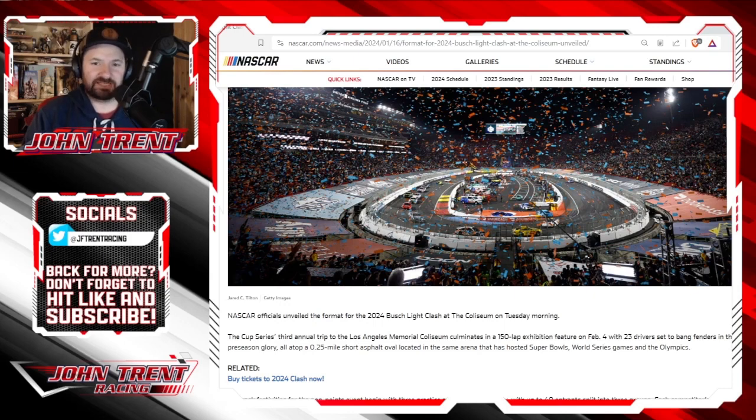Let me know what you guys make of this new format and what you're expecting for the Clash at the Coliseum on February 4th — let me know in the comments below.